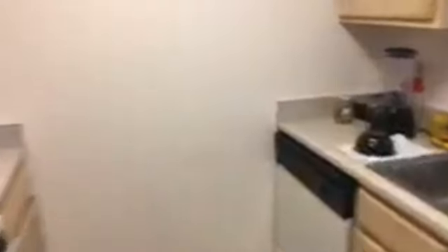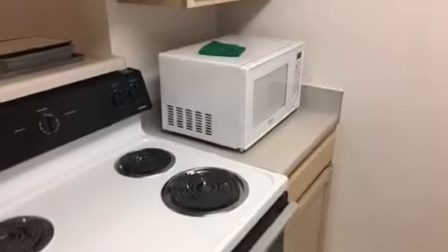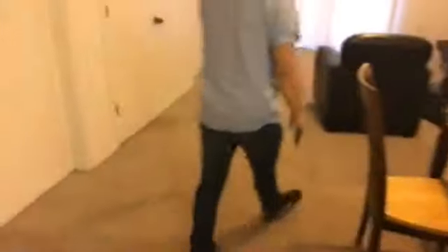In the kitchen, you will be provided with the refrigerator, as you can see right here, the dishwasher, as well as the stove top and oven. You will not be provided with the microwave — unfortunately you'll have to buy that on your own — but that's not too big of an issue.